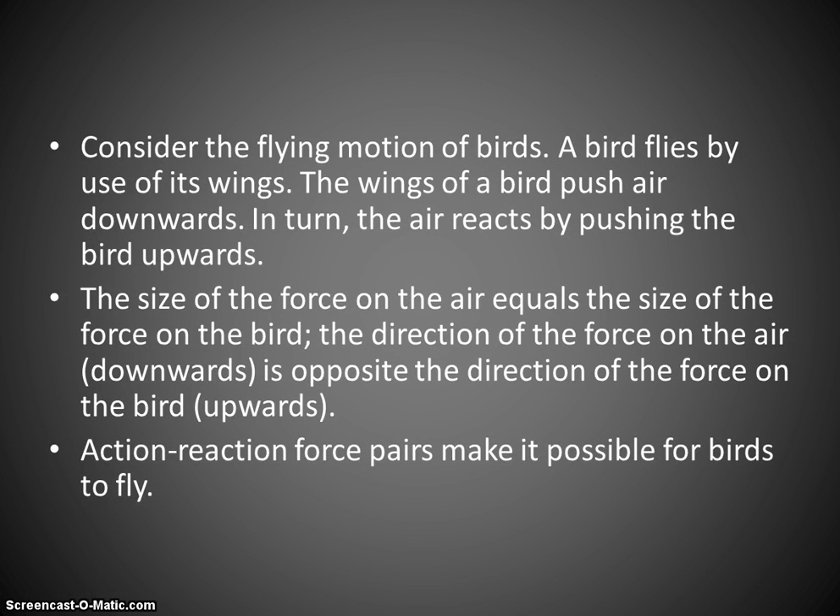That force must be equal — equal and opposite. The wing pushes down, the air pushes up, giving the bird lift. And if the bird pushes back on the air at the same time, then the air will apply a forward force to the bird. Action-reaction forces — it's a pair. Paired forces. That is Newton's third law.